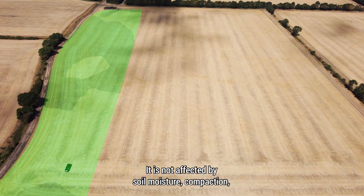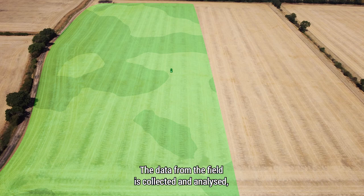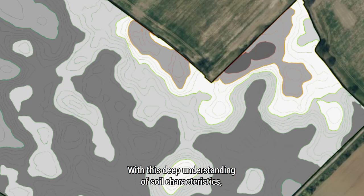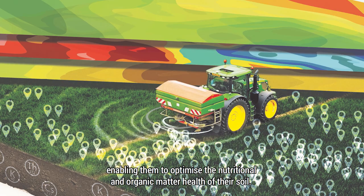It is not affected by soil moisture, compaction, crop cover or cultivation state. The data from the field is collected and analysed, giving the grower an accurate record of their field's nutrient status. With this deep understanding of soil characteristics, the grower knows exactly what to apply, where and how much, enabling them to optimise the nutritional and organic matter health of their soil.